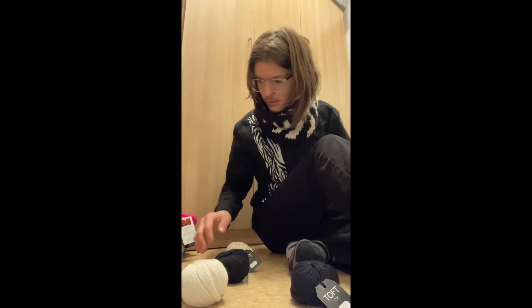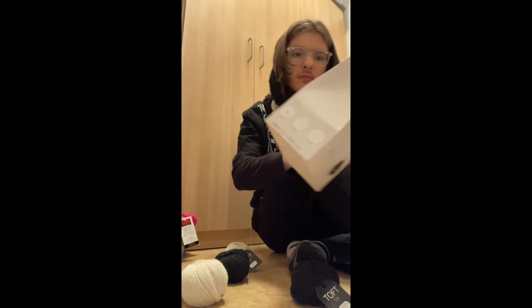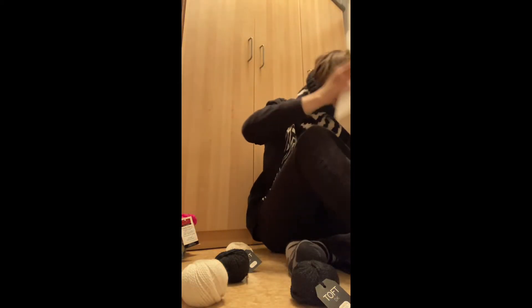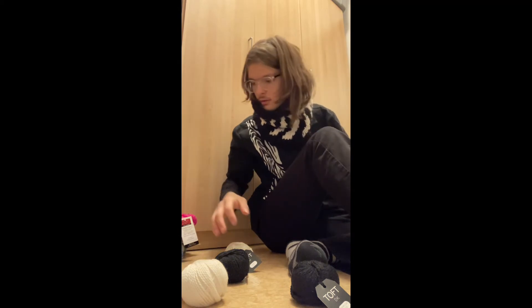It does come with a stitch marker — one of those light bulb safety pin sort of things, if you can see it on the package. But I have other stitch markers so it's not a huge deal.